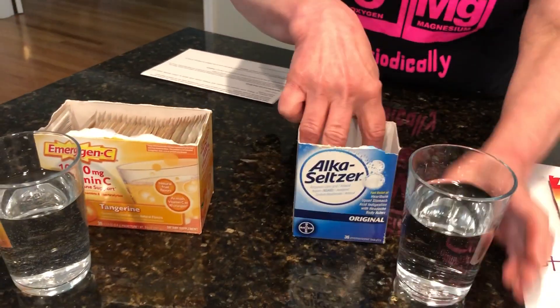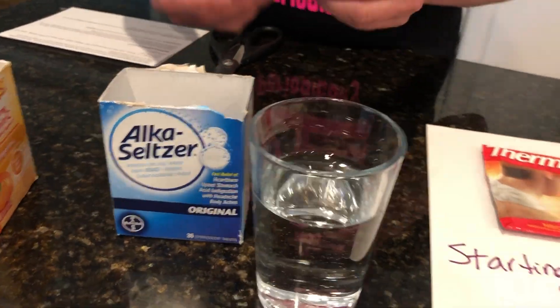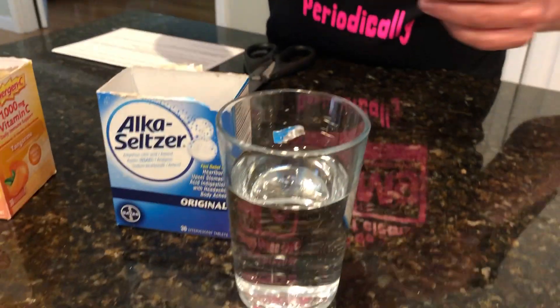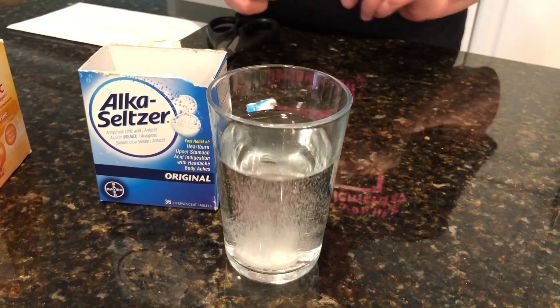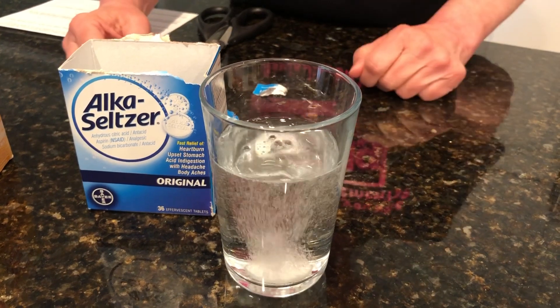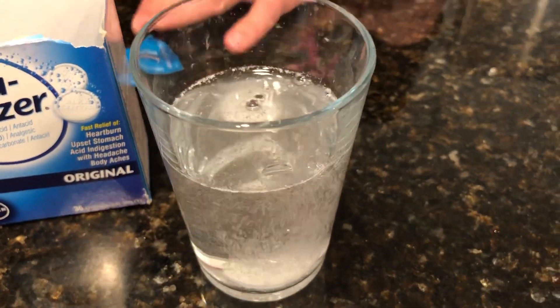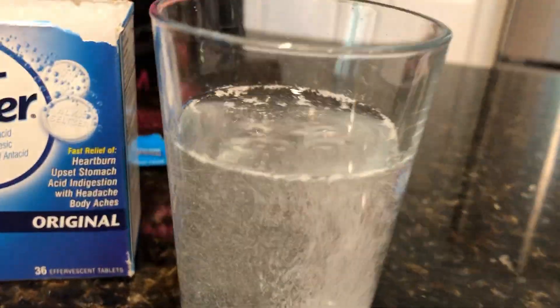There are a few more little reactions I just want to show you, but I won't take the temperature. We'll pan over here to some everyday products. When you have an upset stomach, you can use something called Alka-Seltzer. Watch what happens — bubbling — and the temperature will go down in this glass, although it's only a couple degrees, so I'm not going to bother sticking the thermometer in.